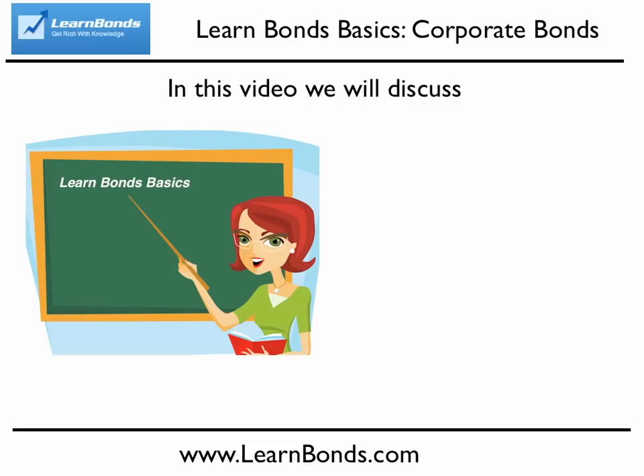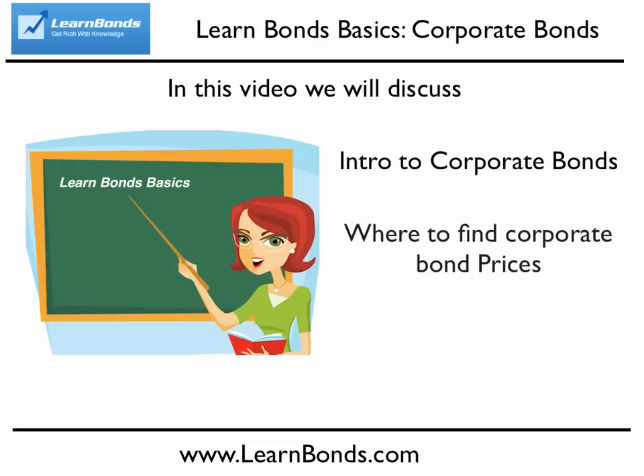Hi folks, David Waring here again from LearnBonds.com, and today we're going to give an intro into corporate bonds, tell you where you can go to find bond prices, and talk a little bit about junk bonds.